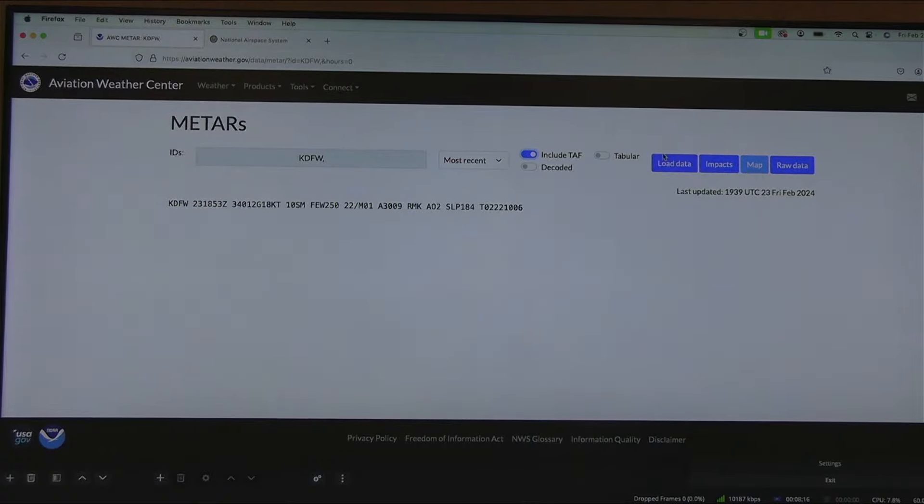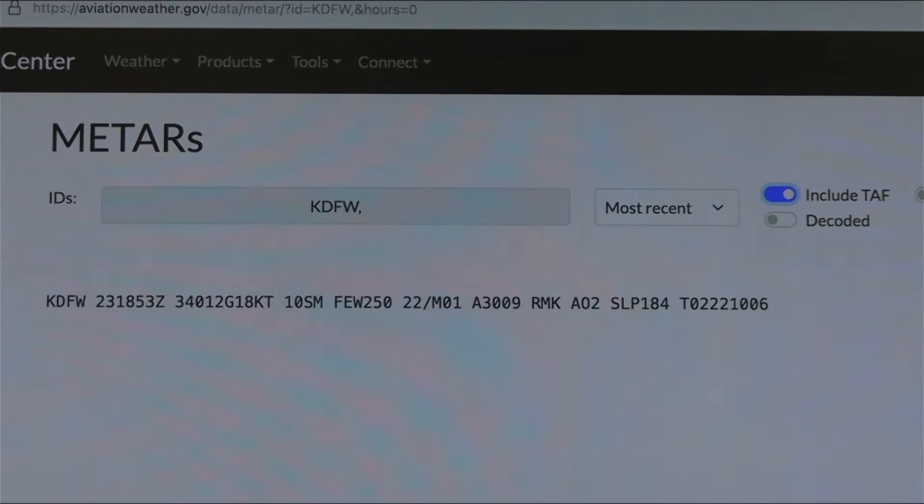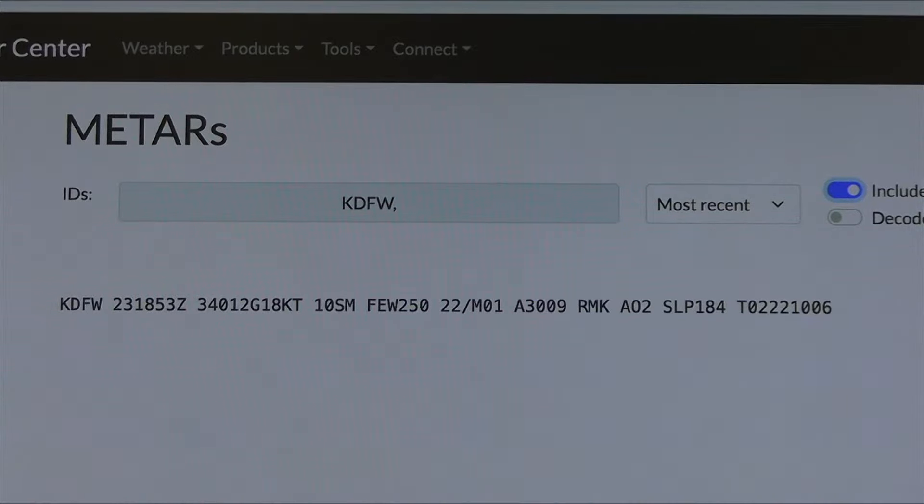Let's zoom in a little bit on that METAR. All right, so we've got the METAR focused in right there. It is sunny out today, and the wind is fairly strong. Now that we've got the METAR focused in, remember from last week's discussion we talked about weather and the importance of it.